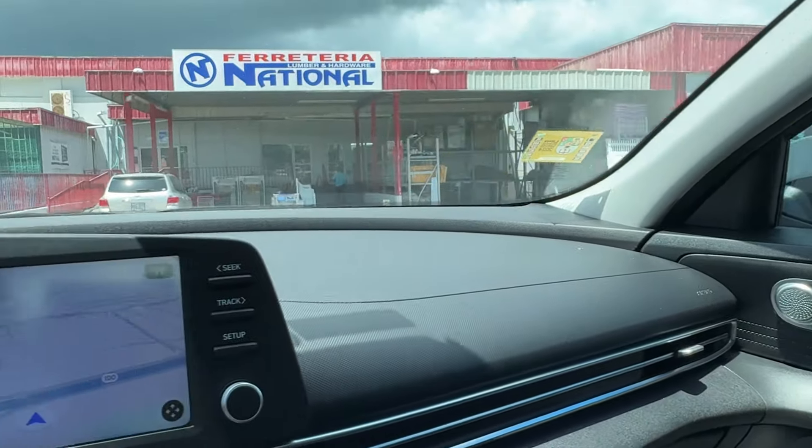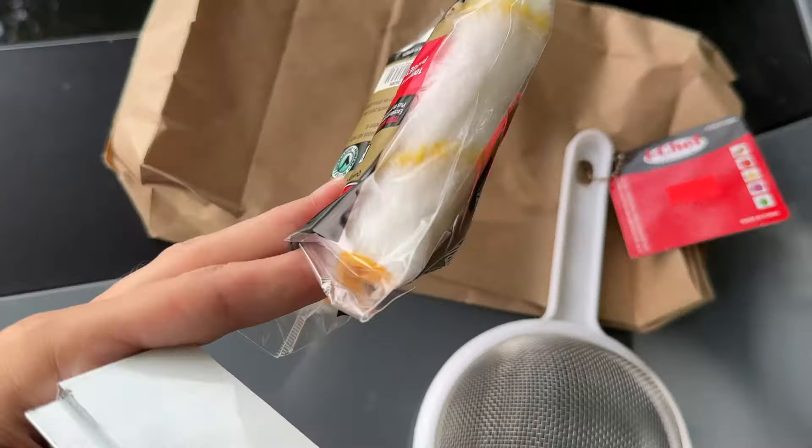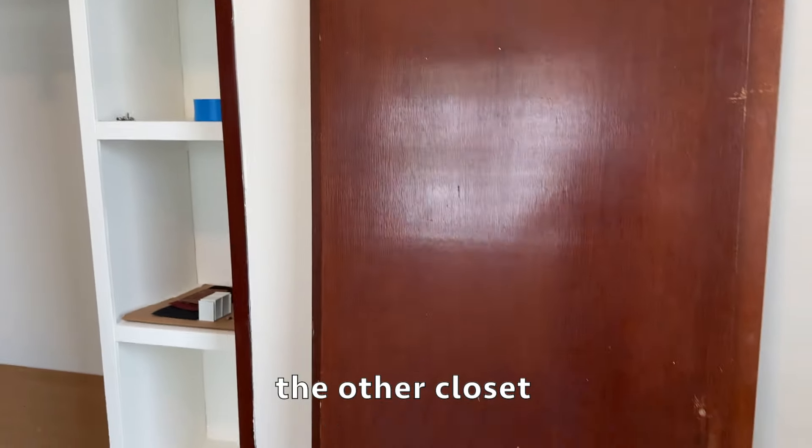Can you guess where I'm going right now? If you guessed the hardware store — specifically National — ding ding ding, you won the prize. I need to buy a few things before I head home. I got these little rollers for the doors and something so he can strain the paint. We got the bathroom done, little things here and there, electrical work, and the closet doors are on their way.